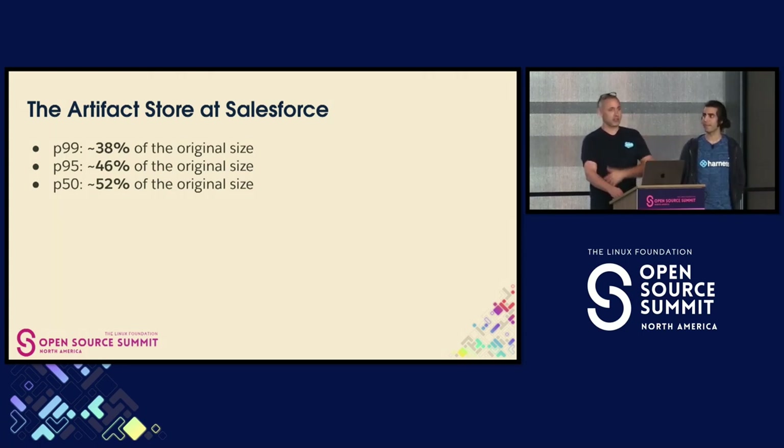That's going to save us a meaningful amount of money, stress, and pain. The artifact store is in Spinnaker today — you could use it.